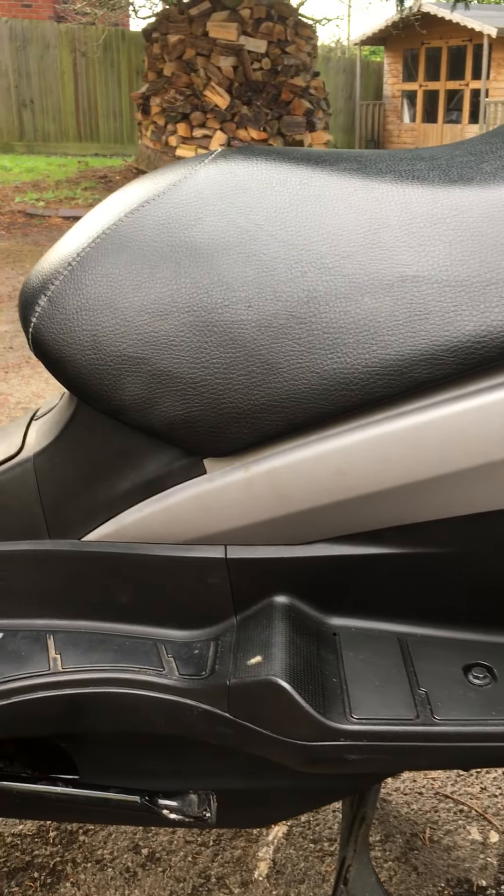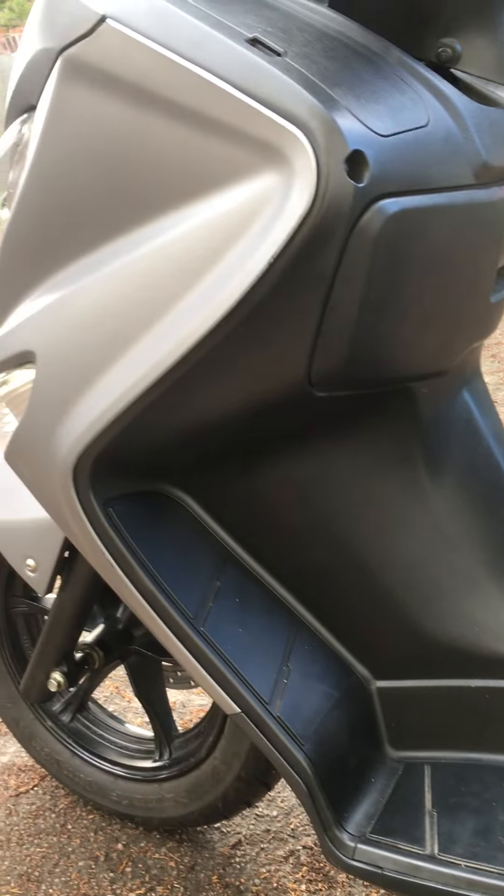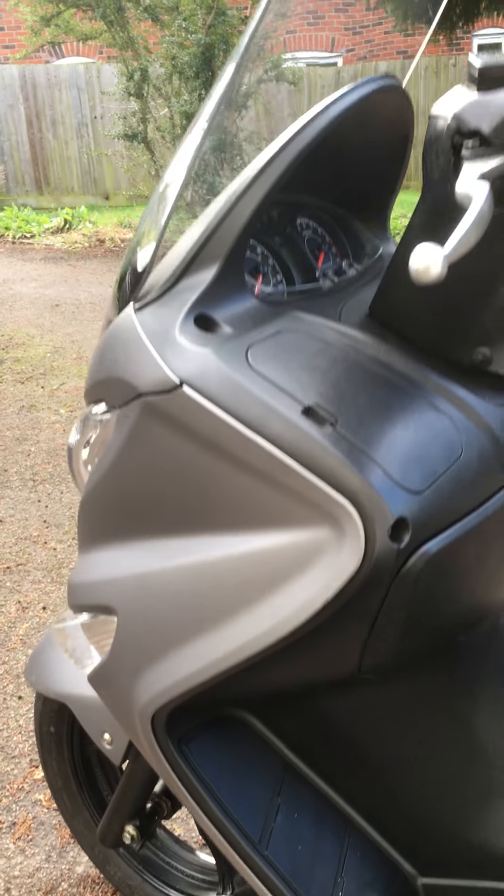A couple of little marks around the grab handles, but generally a lovely clean bike.